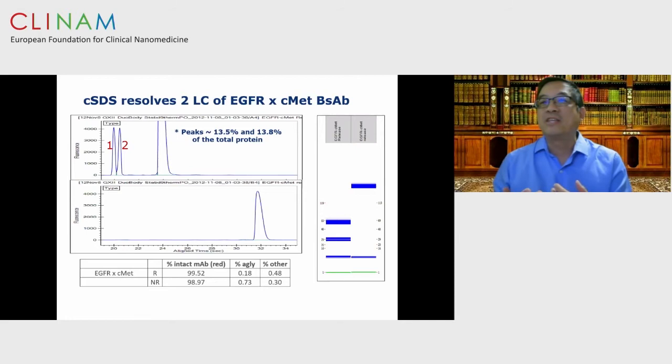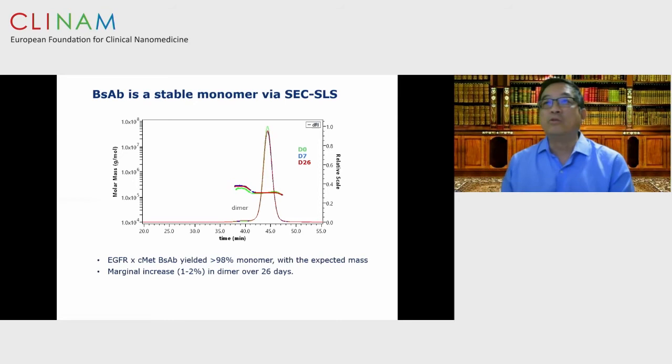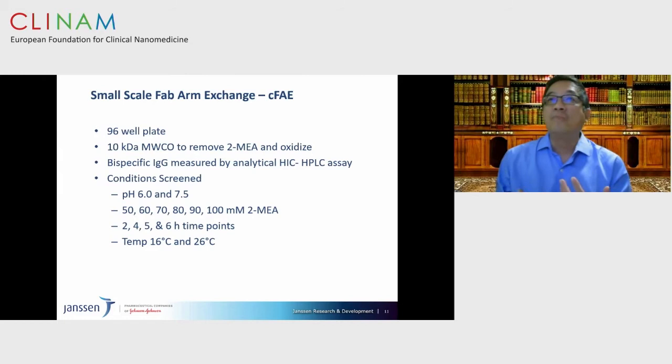The next step is to rapidly assess purity using a capillary-based SDS electrophoresis system — in the reduced form, you can see the individual components of light chains and heavy chains; in the non-reduced form, you look at the integrity of the species. We can also do experiments looking at aggregation state using size exclusion chromatography and static light scattering to ascertain integrity of aggregated species over time, showing a monodisperse system.